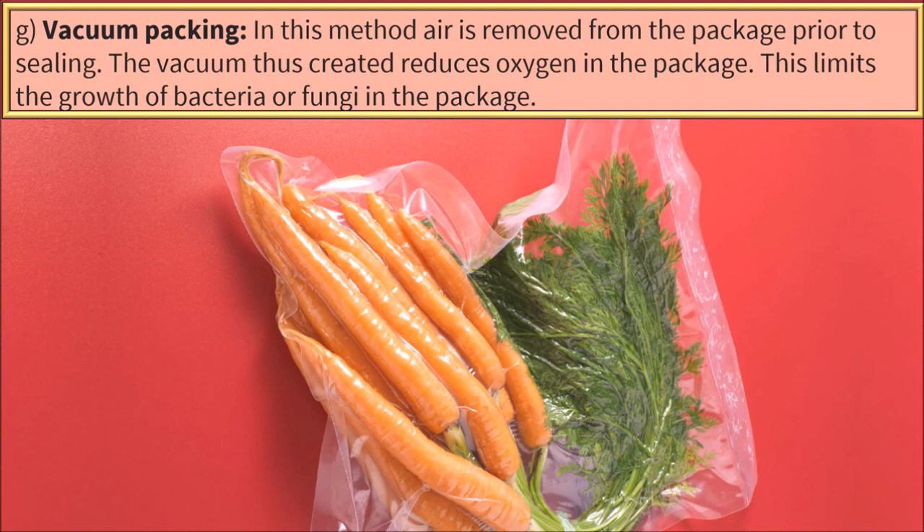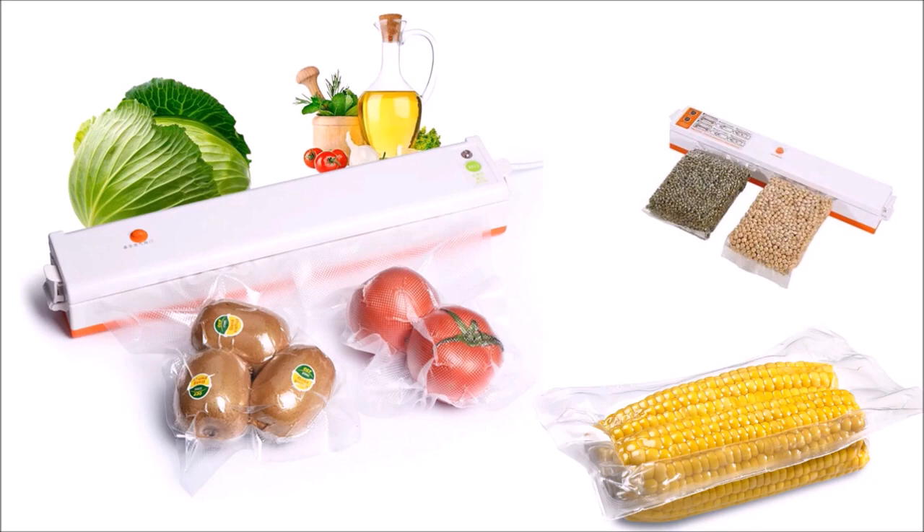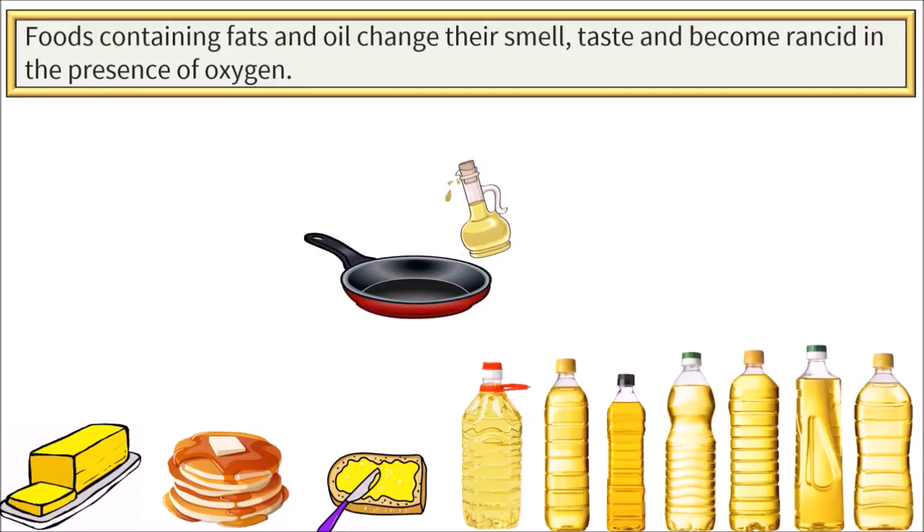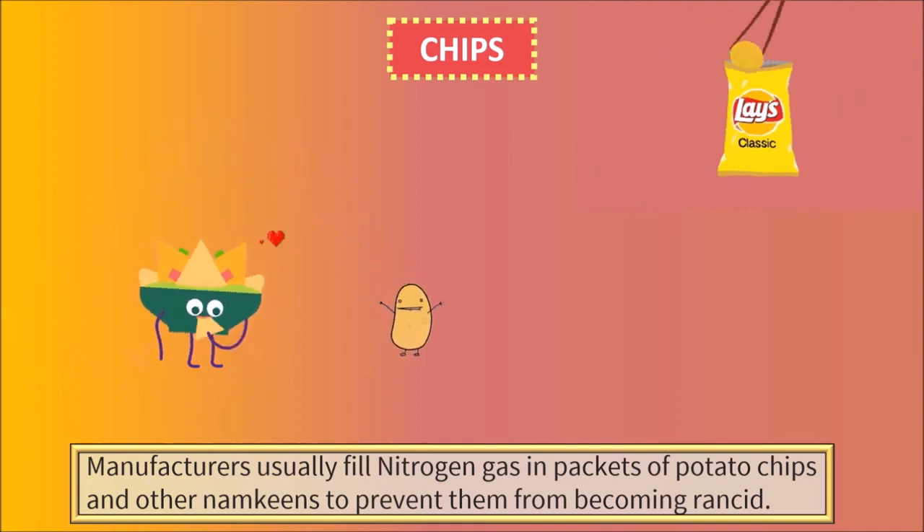Vacuum Packing. In this method, air is removed from the package prior to sealing. The vacuum thus created reduces oxygen in the package. This limits the growth of bacteria or fungi in the package. This method is commonly used to store dry foods like cereals, nuts, coffee, cheese and potato chips. Foods containing fats and oil change their smell and taste and become rancid in the presence of oxygen. Manufacturers usually fill nitrogen gas in packets of potato chips and other snacks to prevent them from becoming rancid.